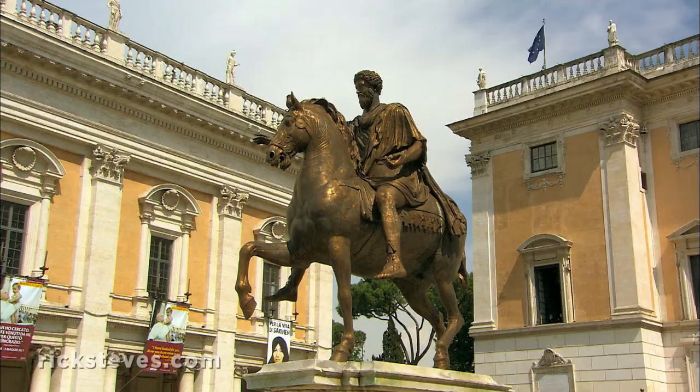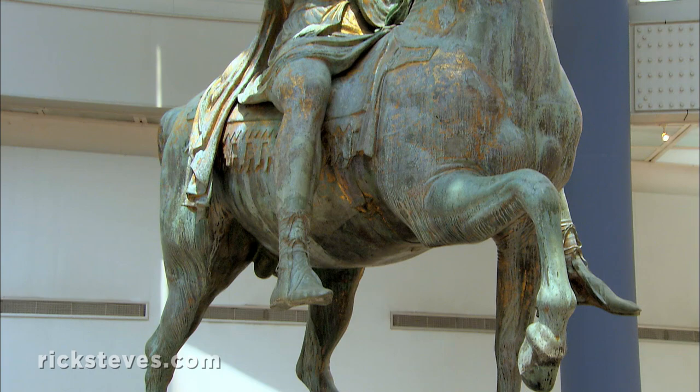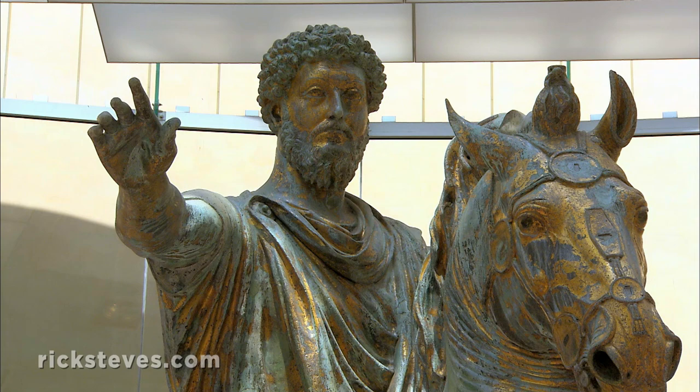This is a copy. The 2nd-century original, the greatest equestrian statue of antiquity, is showcased in the adjacent Capitoline Museum. Like the other great statues of antiquity, it is now safely out of the elements.